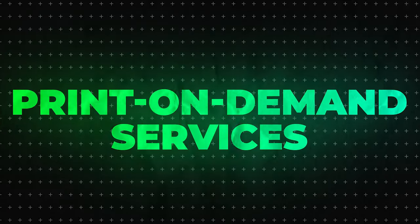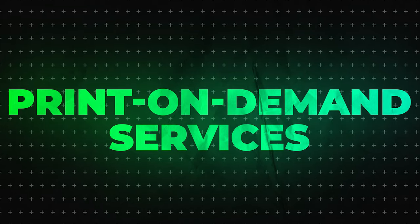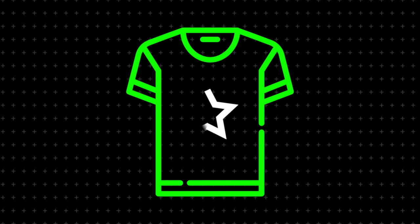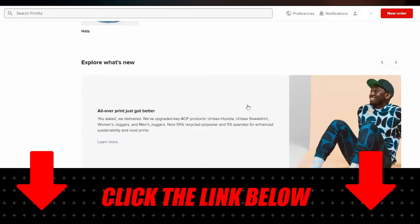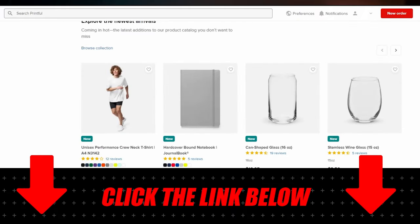Number four — and this is very important — you want to use a print-on-demand service. A great one I've been experimenting with is Printful. Whenever somebody orders your piece of AI artwork, like a t-shirt, Printful will print it and ship it to the person automatically. They basically take care of about 80% of the work for you. If you want to start a business using Printful, click the link in the description to check it out completely for free. Thanks to Printful for sponsoring this video.